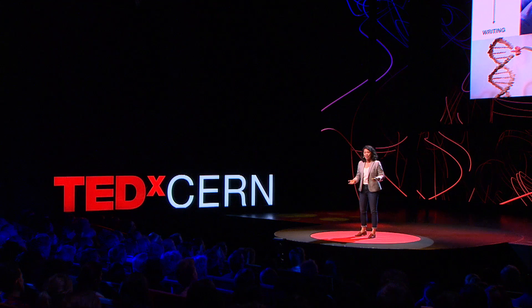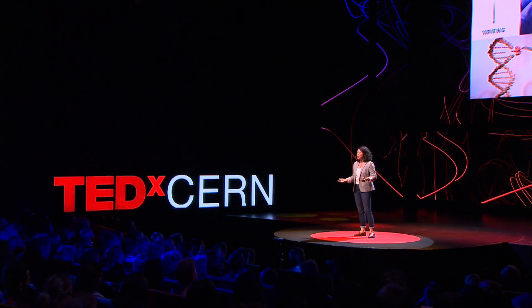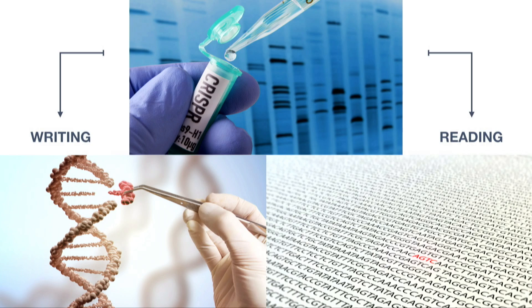For the past six years, we've learned how CRISPR can help us write our genes. But today, I'm going to talk about a completely new application of CRISPR that has nothing to do with genome editing. Last year, my colleagues and I discovered that CRISPR can also be used to help us rapidly and inexpensively read our DNA. This unexpected finding led us to reinvent CRISPR as a next-generation diagnostic.